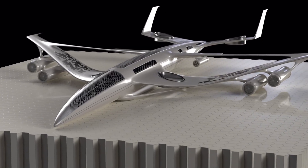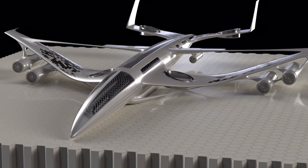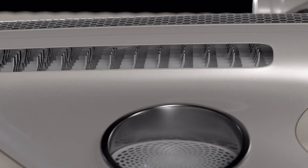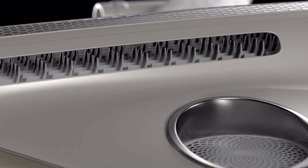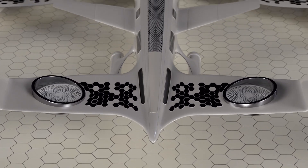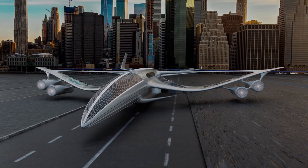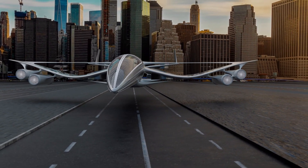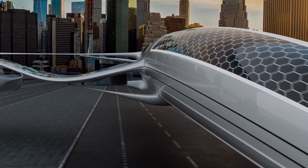Designed with ultralight materials and aerodynamic shapes, these planes can soar at high altitudes for extended periods, some remaining airborne for days or even weeks without refueling. Beyond their environmental benefits, solar-powered planes are paving the way for low-cost, long-endurance missions, including communications, atmospheric research, and even passenger transport in the future.